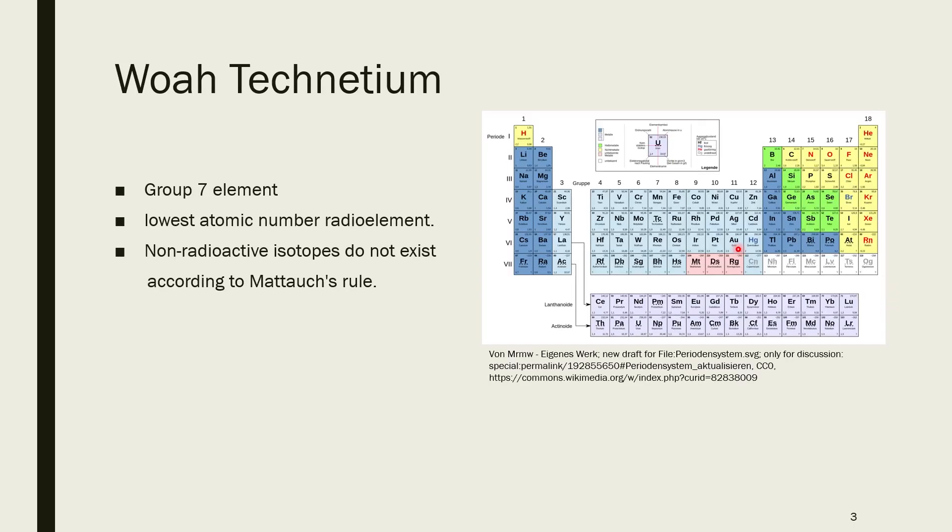Technetium is, to be honest, just another element. It's element number 43, a group 7 element. It's below manganese and above rhenium and even further above borium, but no one cares about borium. It's the lowest atomic number radio element. A technetium isotope is not the lightest radioisotope — that award goes to tritium — but technetium is the one with the lowest atomic number which has no stable isotopes. There is another exception: promethium. All other radioactive elements are quite heavier. But yeah, technetium is quite special in that regard.